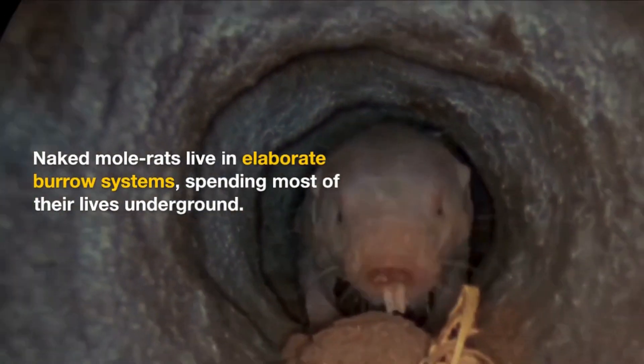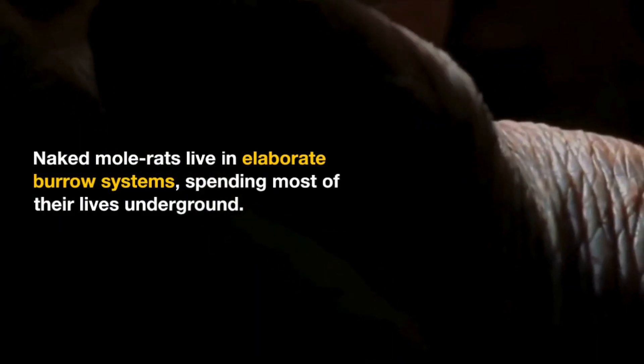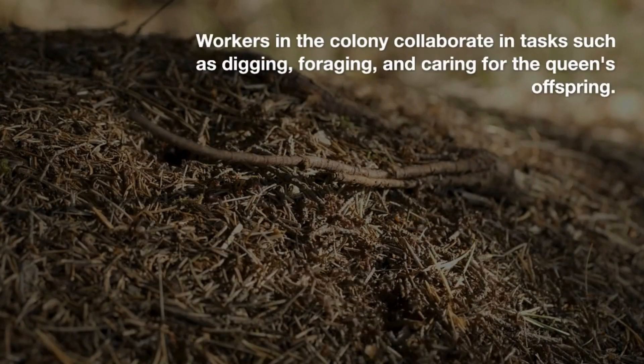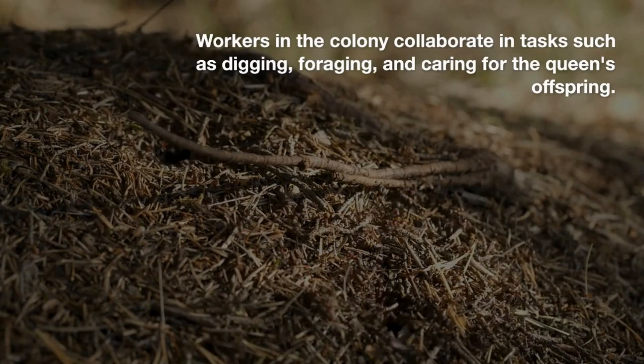Naked Mole Rats live in elaborate burrow systems, spending most of their lives underground. Workers in the colony collaborate in tasks such as digging, foraging, and caring for the queen's offspring.